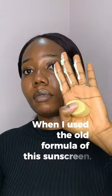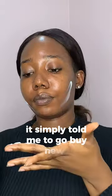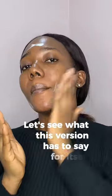When I used the old formula of this sunscreen, it simply told me to go buy new eyes. Let's see what this version has to say for itself.